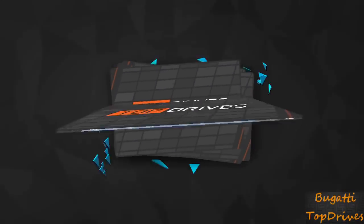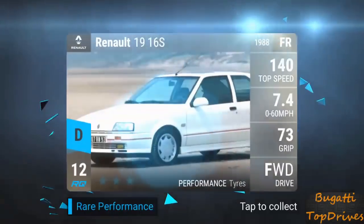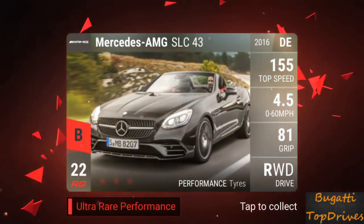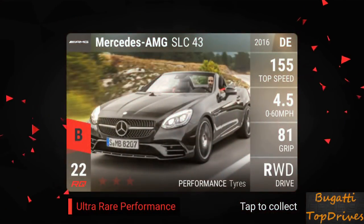All right, moving right along. Let's see what we're pulling here — we've got one or two A's, mostly B cars. And then an AMG SLC 43 — not a great car.